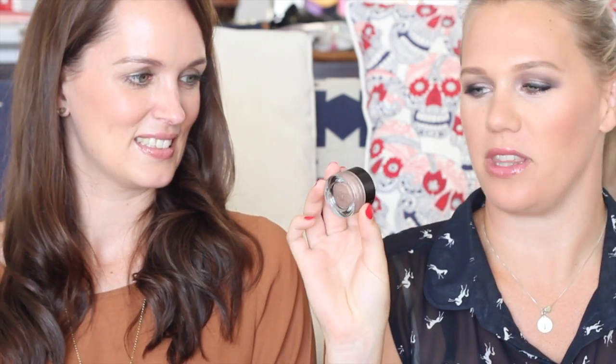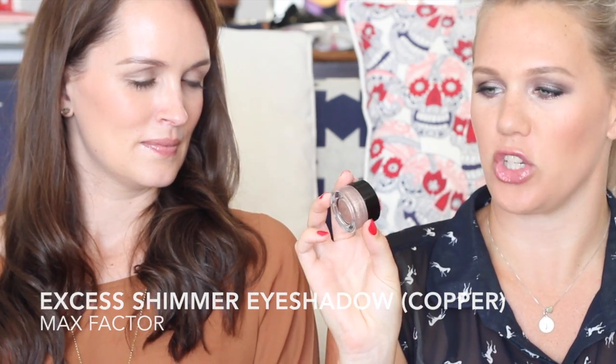Speaking of which, I picked up the budget version — the Max Factor Excess Shimmer Cream Eyeshadow in the shade Copper. It's not even remotely coppery; it's actually much closer in colour to that Tom Ford shadow — a metallic taupe, very wearable. It has a lovely soufflé-like texture, very light and cooling when you apply it. I just put it on with my fingers and blend out the edges with a fluffy brush. It's not the world's most long-wearing cream eyeshadow so I do put a primer underneath, but the colour is beautiful and it's cheap.